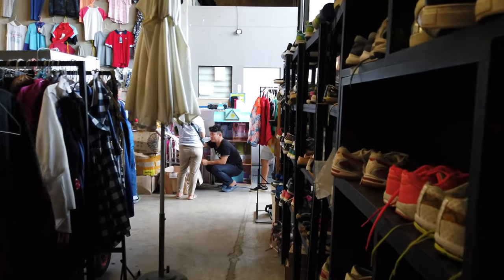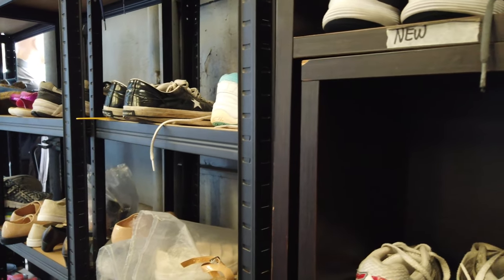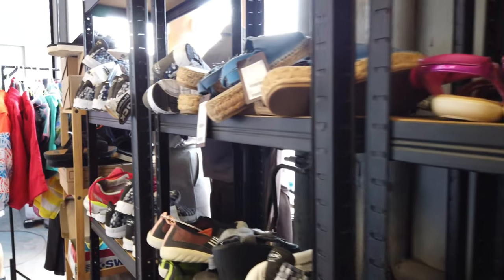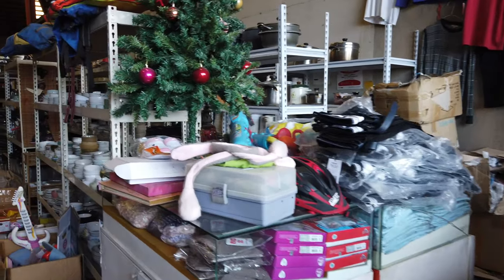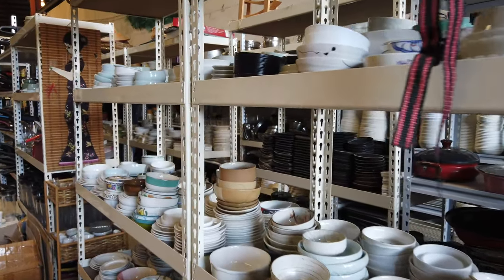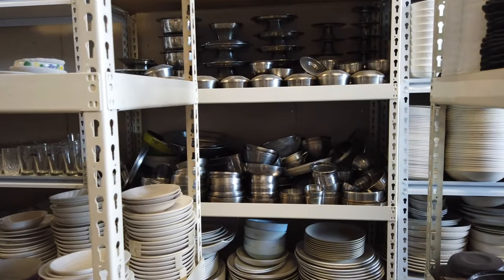I cannot feature the prices of some of these items because, like I said, the place is open for haggling. All these pots and pans are still good, can still be used, and can still last a few years.